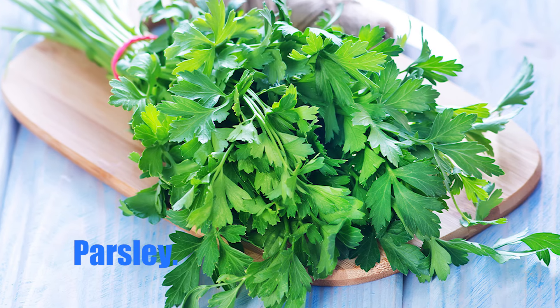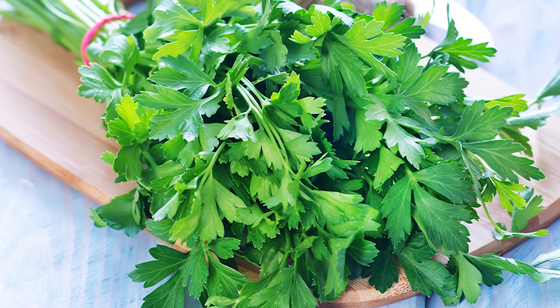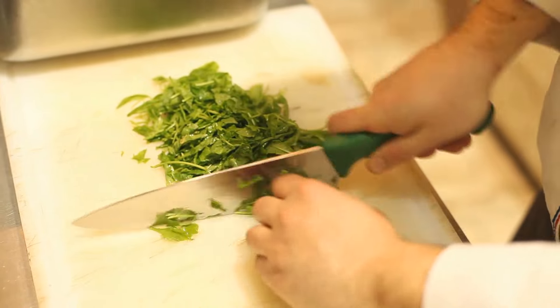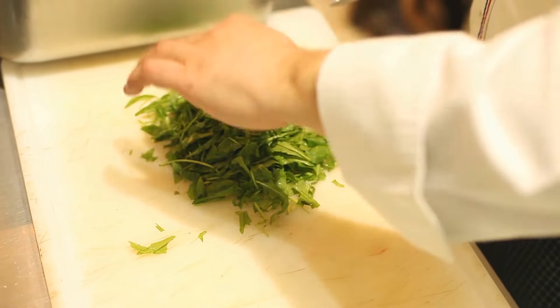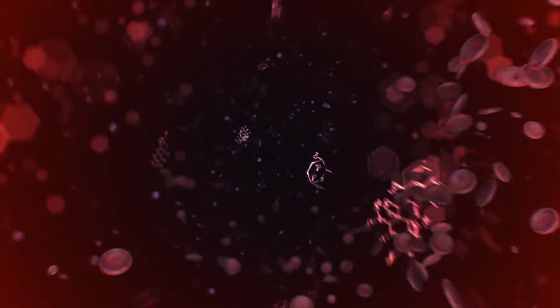Number 10: Parsley. The herb parsley is widely utilized in American, European, and Middle Eastern cuisines. It's frequently used to enhance the flavor of soups, salads, and fish meals. Apart from its culinary purposes, parsley is a highly nutritious herb that has been found to have numerous health advantages, including blood thinning.